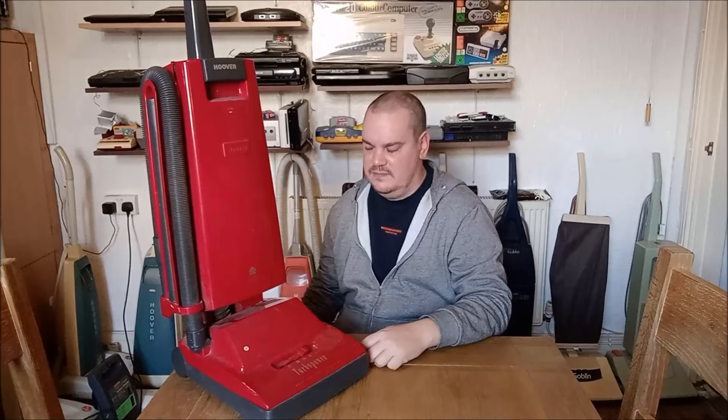Howlers. They howl like a banshee. The early machines were never quiet, but you wouldn't say a Mark 1 Turbopower would give you a headache. This one definitely does.